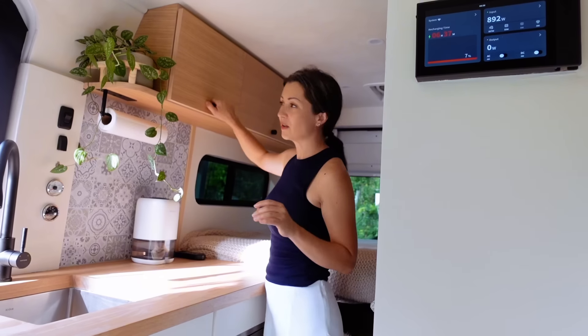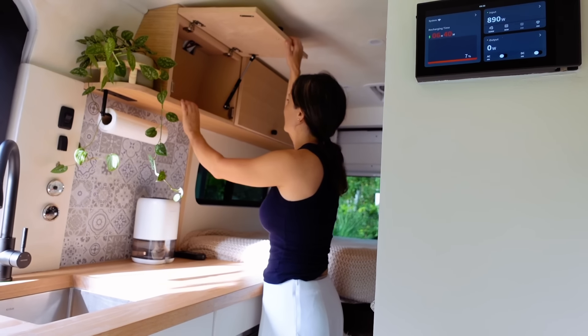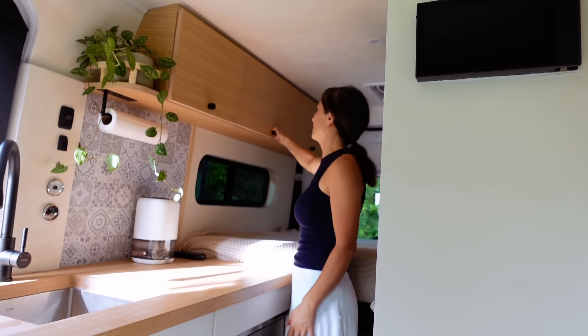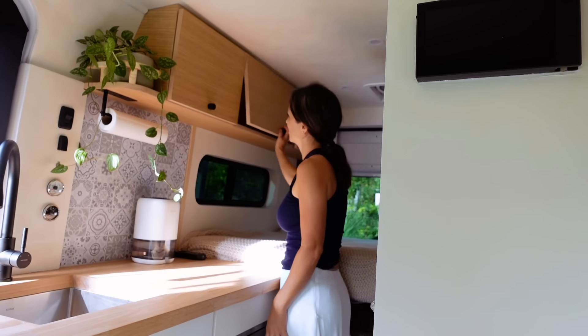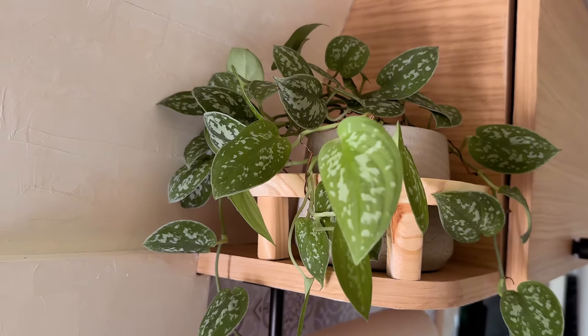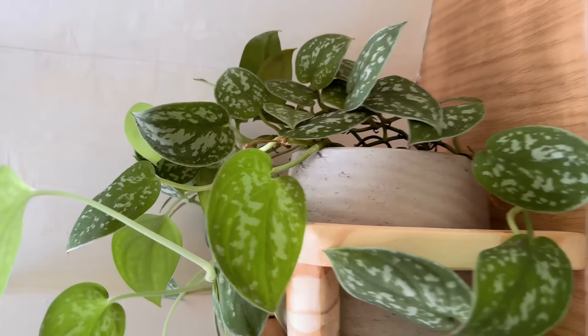I have more cabinets here — same as the other ones, not very big but hopefully big enough. I'm going to keep my clothes in them. All of my clothes and personal items will go in here. I have my little plant doing really well so far.